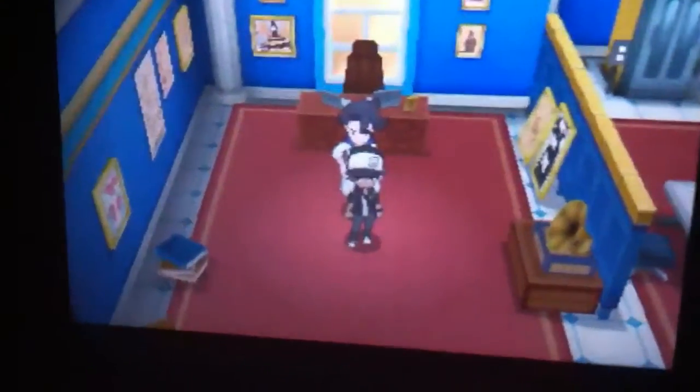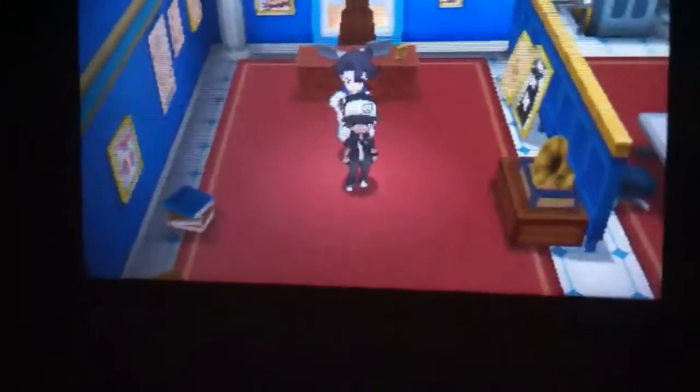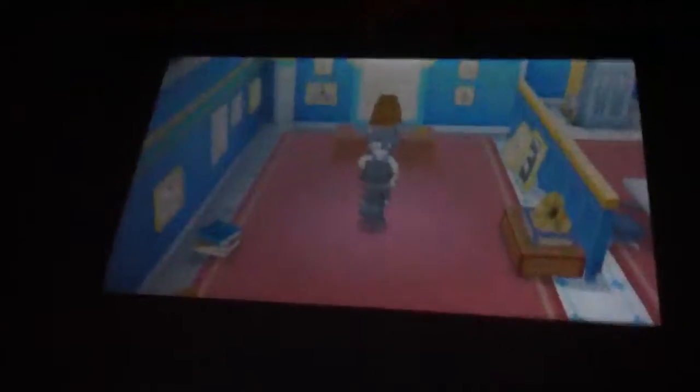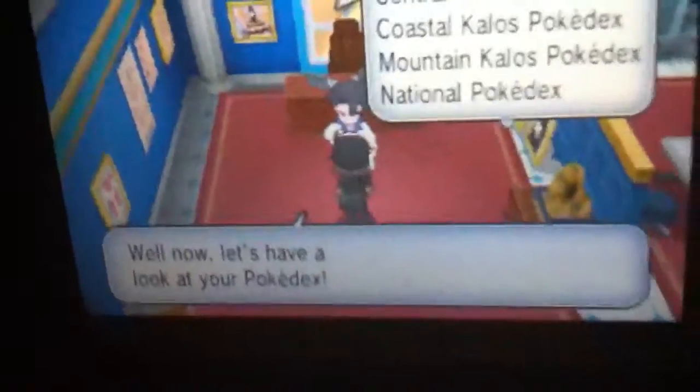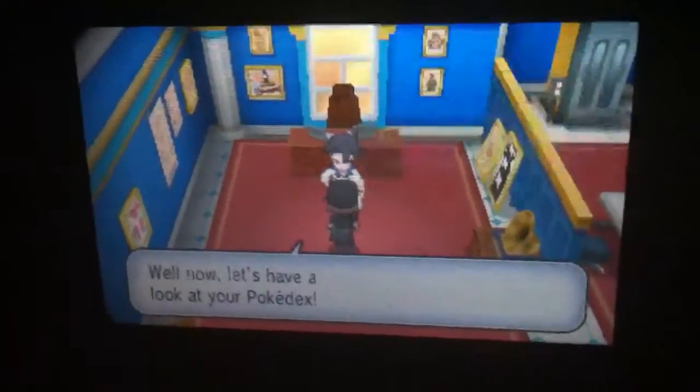You need to go to Lumiose City to the Pokémon Laboratory and talk to Professor Sycamore. So let's do that. There you go, let's click on the Central Kalos Pokédex.